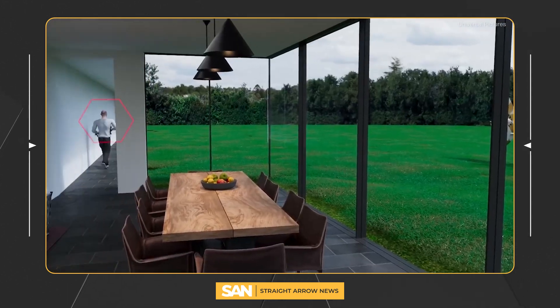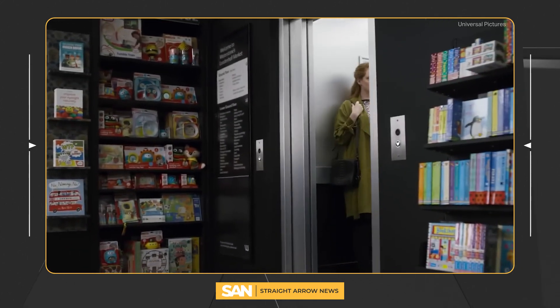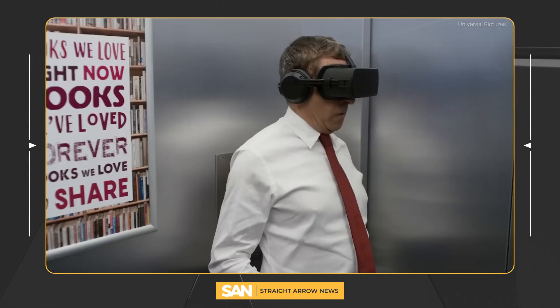It's a little like this scene from Johnny English Strikes Again. Maybe not that dramatic, but the concept is not far off.